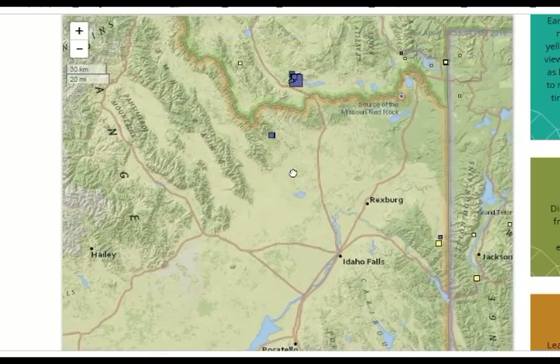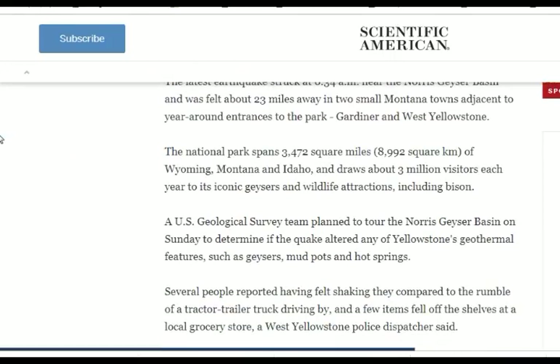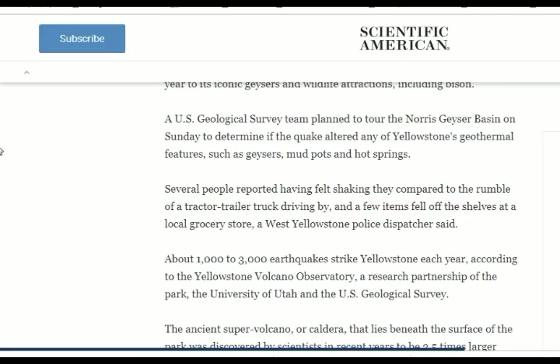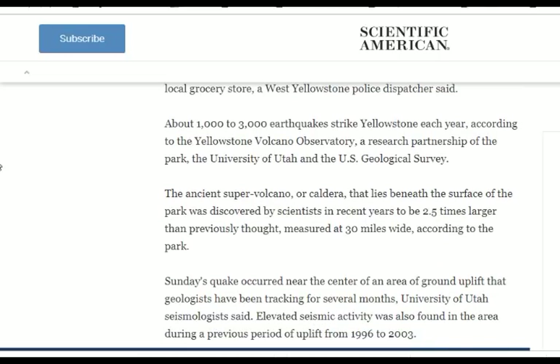We have to keep in mind that the recorded quakes are a lot more than the reported quakes. The National Park spans 3,172 square miles across Wyoming, Montana, and Idaho, drawing millions of visitors each year. A U.S. Geological Survey team planned to tour Norris Geyser Basin. People reported feeling shaking. About 1,000 to 3,000 quakes strike Yellowstone every year — but it's a lot more than that. These are just the ones that are reported; recorded quakes are far more.